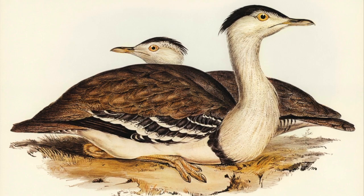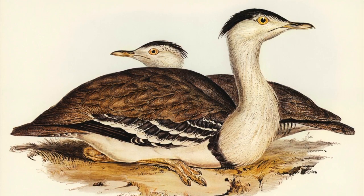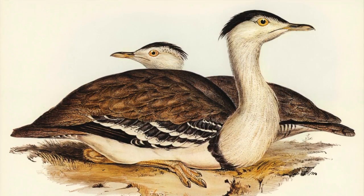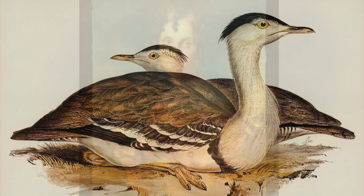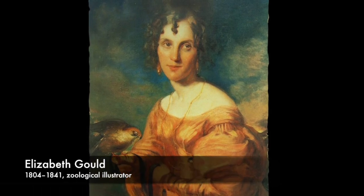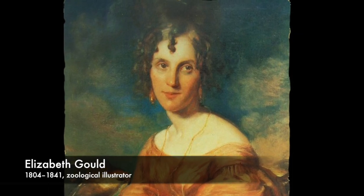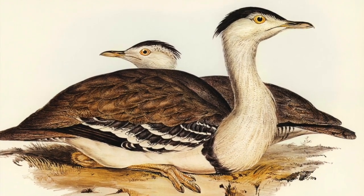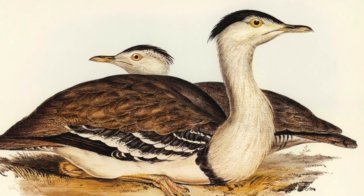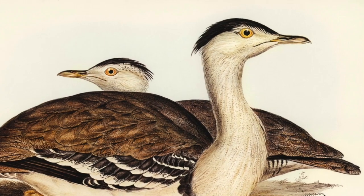This beautiful illustration of the species appeared as a lithograph attributed to H.C. Richter in John Gould's monumental seven-volume series, The Birds of Australia. The lithograph was based on an original drawing by Gould's wife, Elizabeth, an extraordinarily talented wildlife illustrator who accompanied her husband to Australia between 1838 and 1840 to prepare the book. That's the male bird in the foreground and the female with a less distinct crest behind.